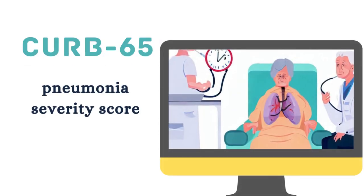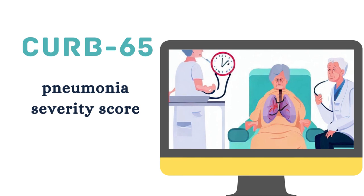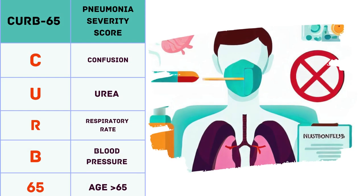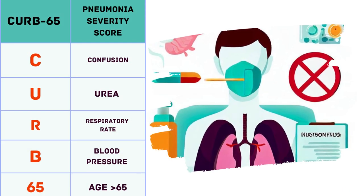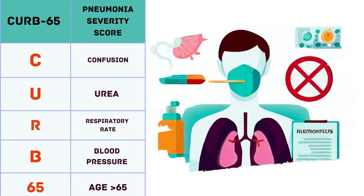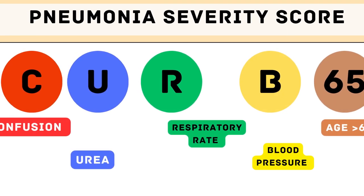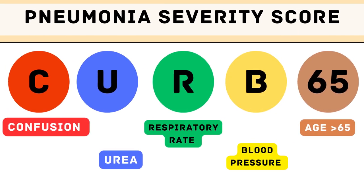Welcome to an exciting adventure in understanding pneumonia severity assessment. In this video, we will uncover the secrets behind the CURB-65 score, a valuable tool used by doctors to gauge the seriousness of pneumonia. Join us as we break it down into simpler terms and learn how different signs contribute to the final score.